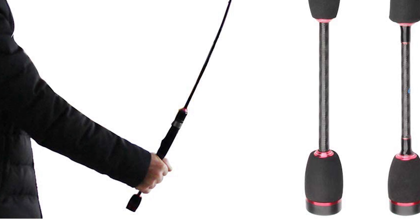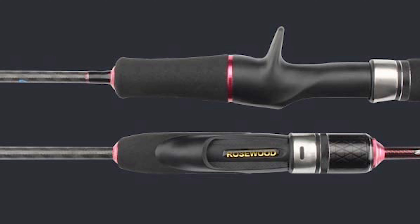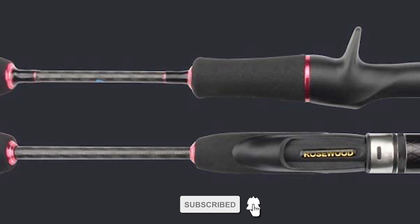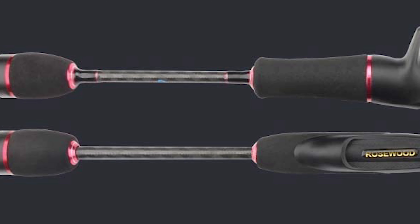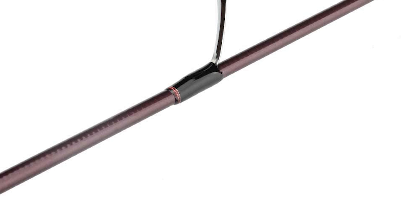The Rosy and Wood Trout Spinning Rod is perhaps the most ideal choice for you. This trout spinning rod is sure to bring a smile to your face. It is constructed with blank material carbon fiber that is durable and lightweight.